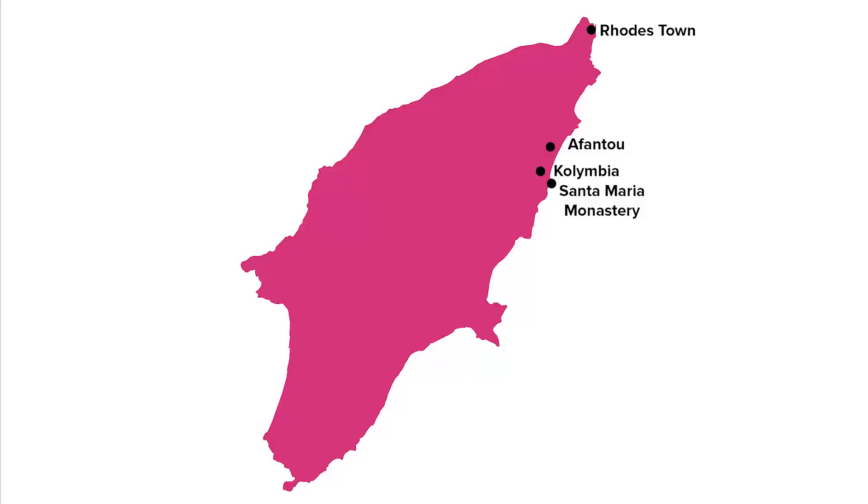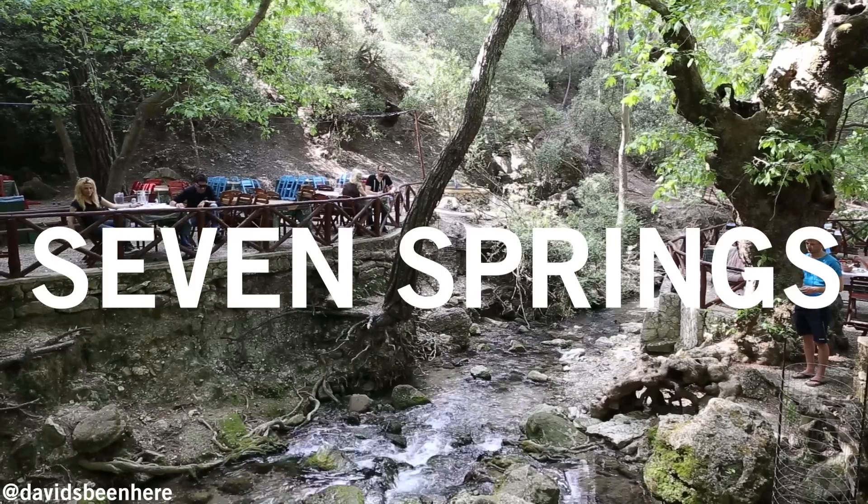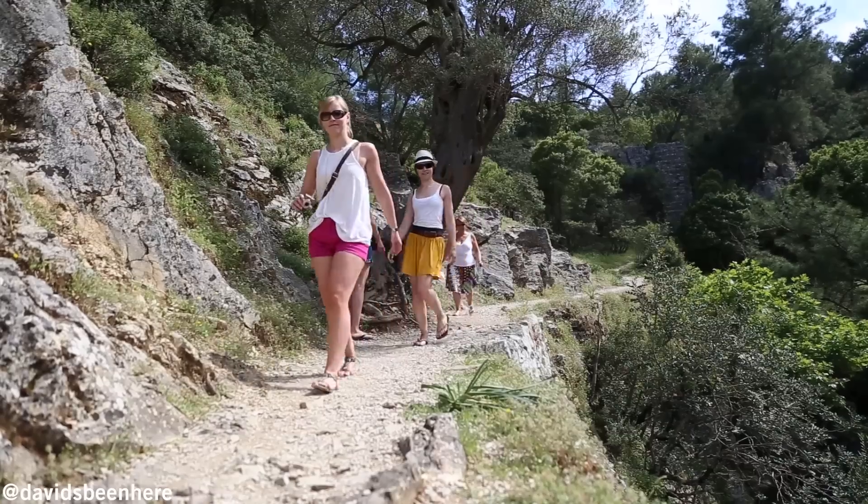Just a short drive from Kolimbia is Seven Springs, a lush forest that attracts nature lovers with the peaceful sound of running water.